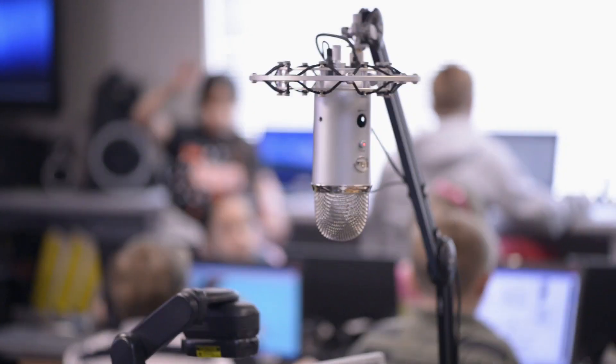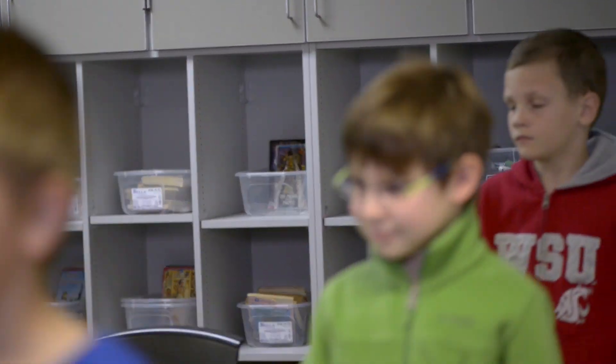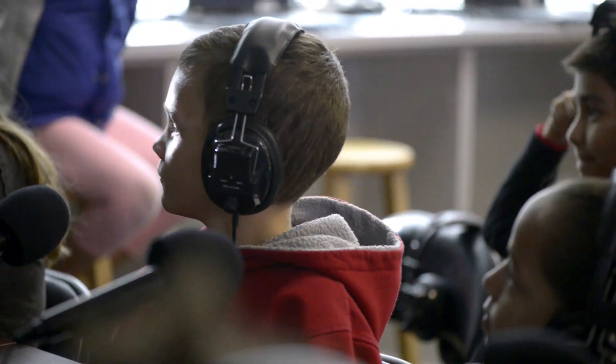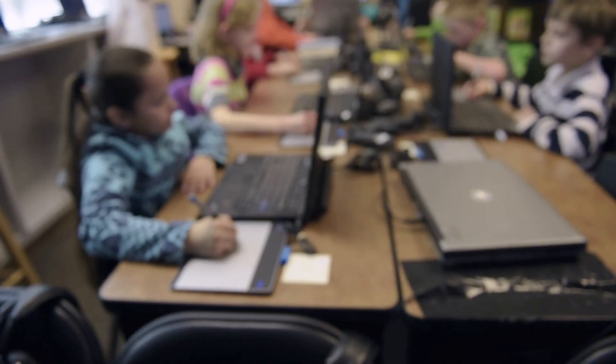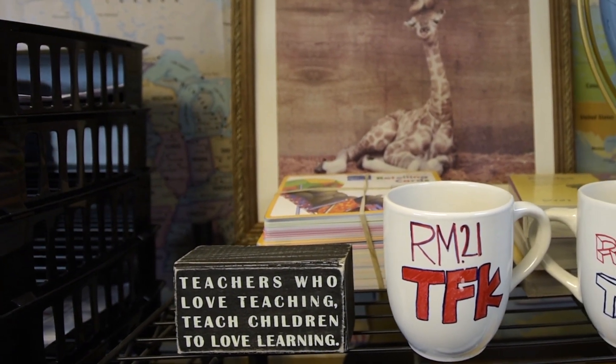I believe that some form of the things that I'm doing are going to be the norm within 10 years. In this day of all this testing that we're doing, it's so nice to be able to include some technology where kids actually get to be creative, they get to express themselves, they get fully engaged, fully alive. And it's an amazing time to be in education right now.